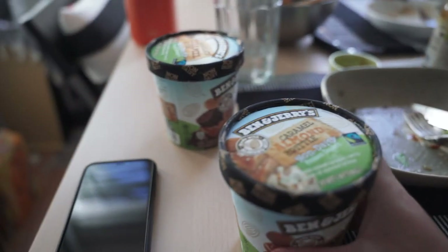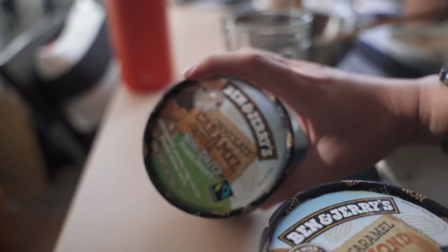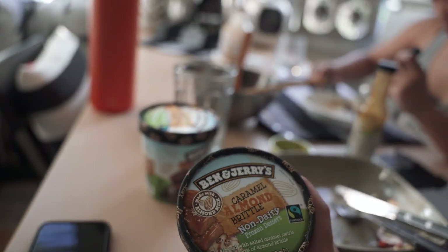We just finished our first meal on the new dining table and we've been trying out these new Ben and Jerry's flavors that are non-dairy. This is caramel almond brittle, this is chocolate caramel cluster — and they're really good. Aside from Ben and Jerry being some badass protesters, they make some really good non-dairy ice cream. If you don't do dairy I recommend this. I think the caramel almond brittle is my favorite, and the chocolate seems to be Jess's favorite so far.